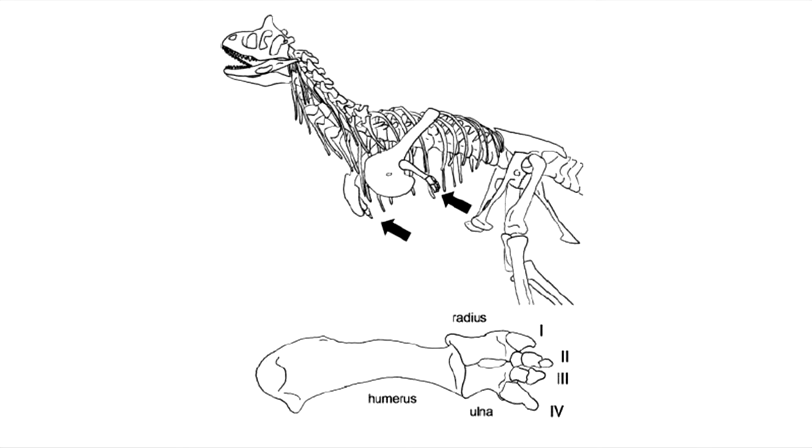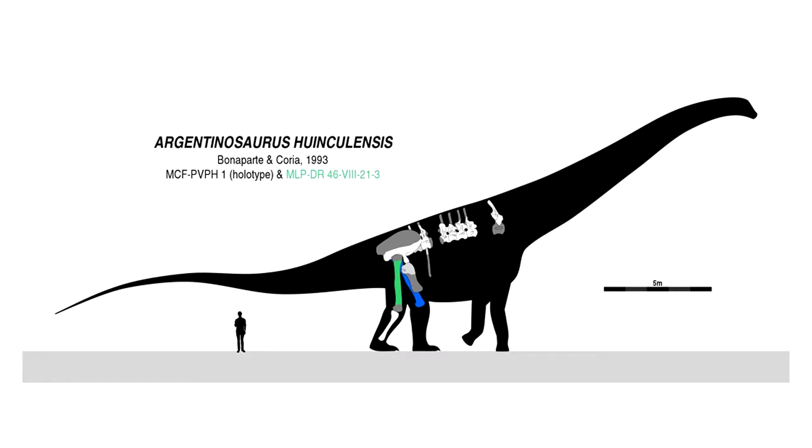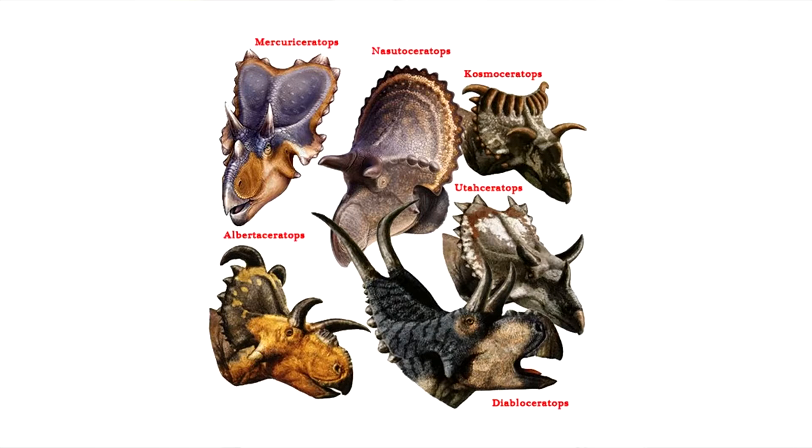I've always been fascinated by the weird and wonderful in prehistoric animals, and there sure have been some favourites — the useless arms of Carnotaurus, the sheer bulk of the sauropods, the different ornamentations of the ceratopsians. The list goes on and on.